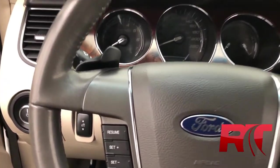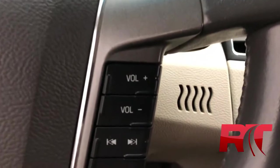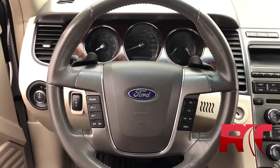Headed on inside to the steering wheel, where you can see it has paddle shifters, and on the left-hand side we have our cruise control, and on the right-hand side we have our media controls. The steering wheel is also leather wrapped.